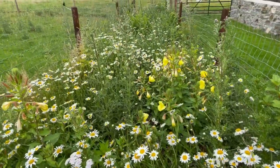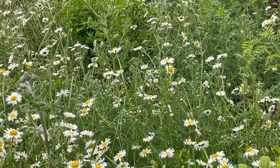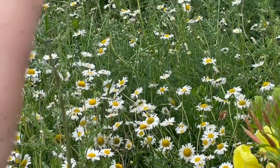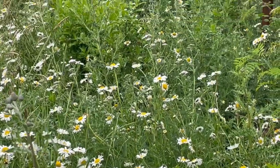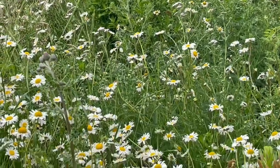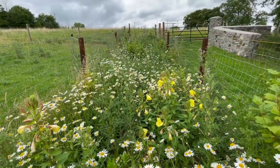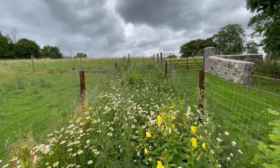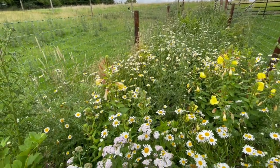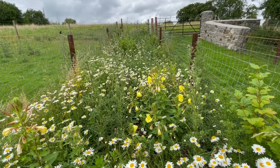I'll zoom in and you'll see right there is some yarrow. The oxeye daisies have taken off here, which is fantastic. I planted loads and I threw a lot of seed out, collected seed last year. The evening primrose is doing well. So I'm just trying to get it into a flora of abundance. The evening primrose hopefully will continue self-sowing and perpetuating itself.